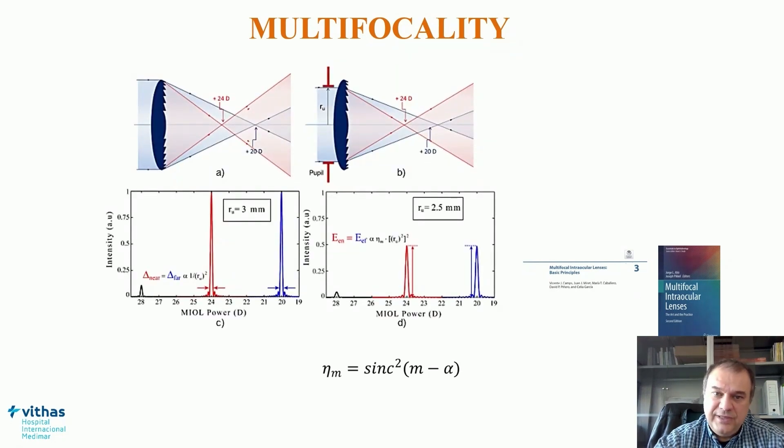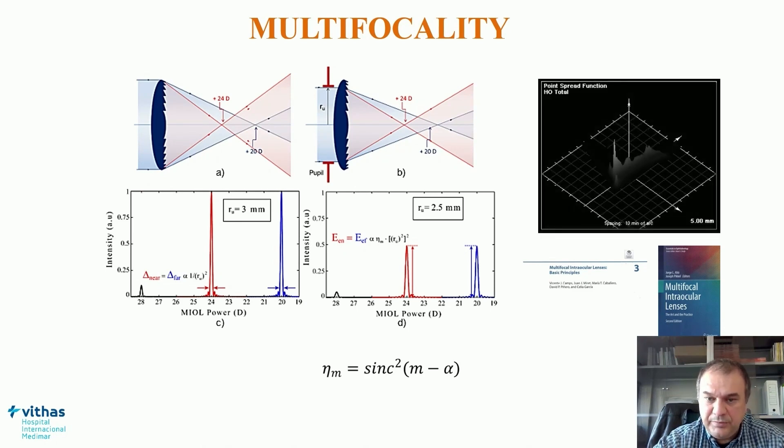This light distribution generated by diffractive elements — here is an example of a bifocal profile — is dependent on several parameters defined in the optical design of the lens. It's important to have in mind that this distribution is pupil independent. When there is a reduction of the pupil diameter, there is a general reduction of light entering the eye and reaching each focus, but the ratio of energy between distance and near focus is not modified.